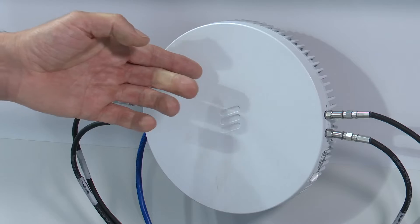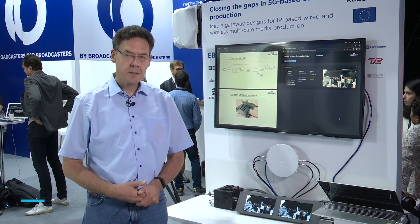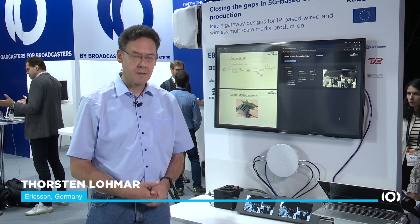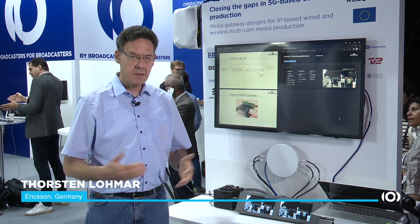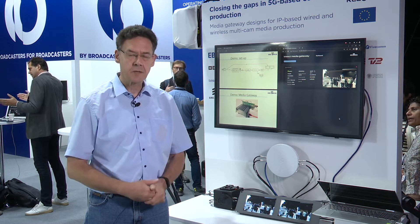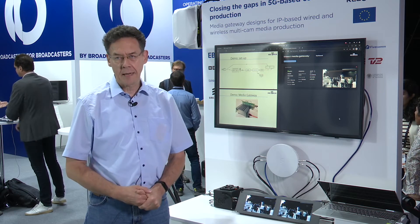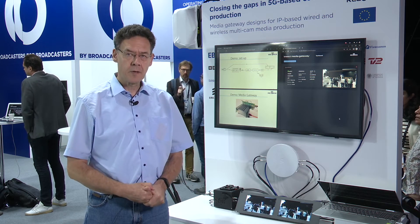Ericsson has provided a portable 5G system for this demonstration. The benefit of having a portable 5G system is to bring it to events where you actually need it. The prerequisite is of course to have the spectrum license, which is necessary so that the media producer can ensure the capacity is available in the spot where needed.